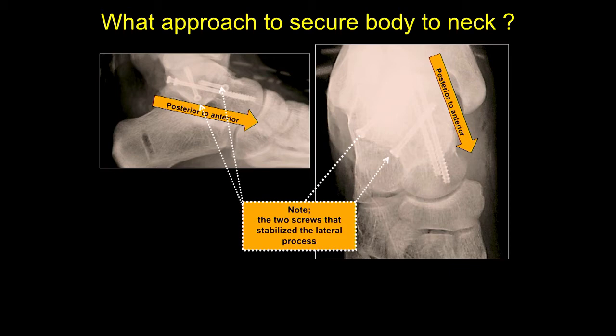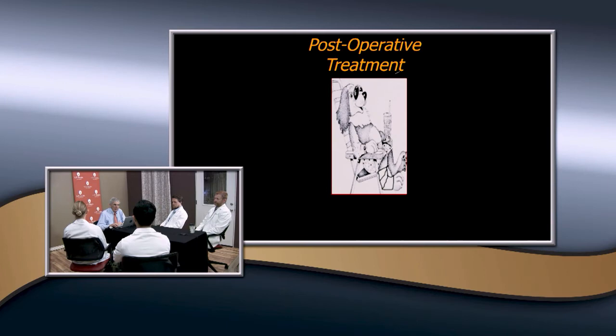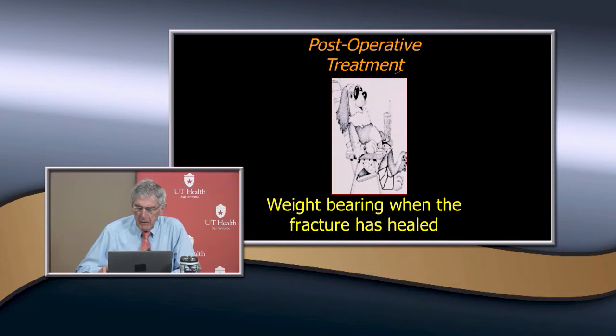This patient had two screws in the lateral process as well. About three months postoperatively, unfortunately he went ahead to develop avascular necrosis — but that occurred at the time of the injury, not because of the surgery. After reduction and stabilization, you cast and keep the patient non-weight-bearing, but they're allowed to go weight-bearing once the fractures heal because that doesn't seem to have any effect on the development of avascular necrosis.